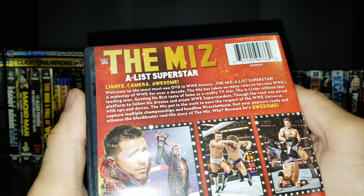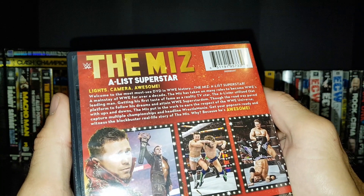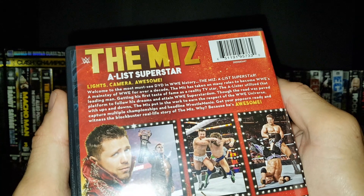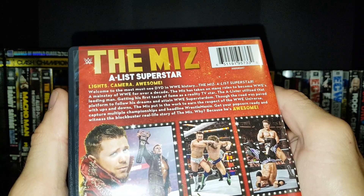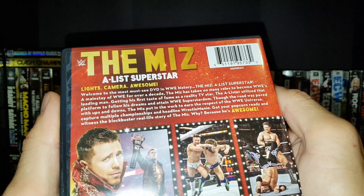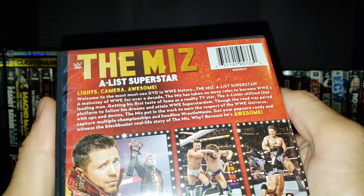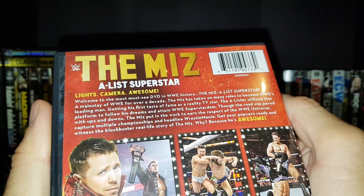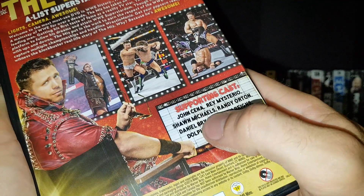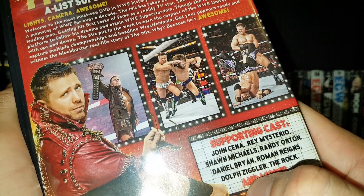So we've got: "Lights, Camera, Awesome — welcome to the most must-see DVD in WWE history." The Miz A-List Superstar — a mainstay of WWE for over a decade. The Miz has taken on many roles, getting his first taste of fame as a reality TV star, then attaining WWE superstardom. The supporting cast listed includes Cena, Rey Mysterio, Shawn Michaels, and Randy Orton, plus moments with Daniel Bryan and Christian.